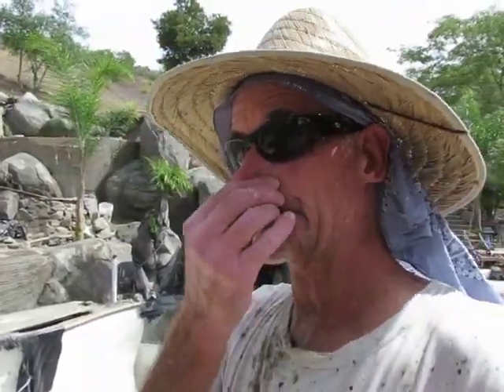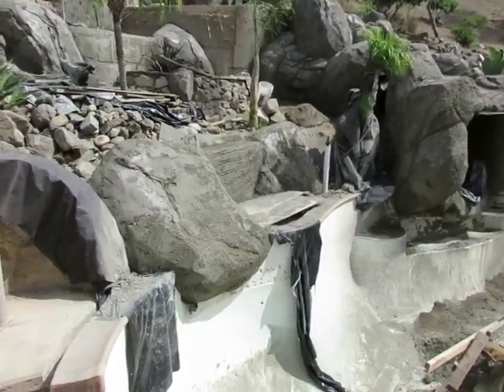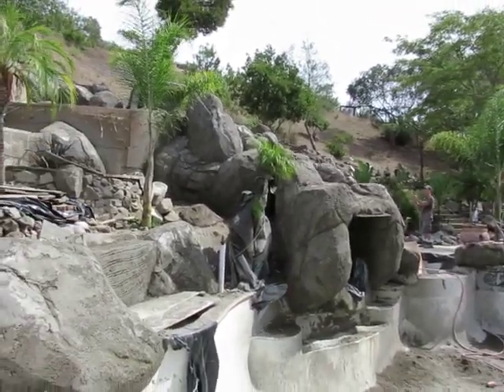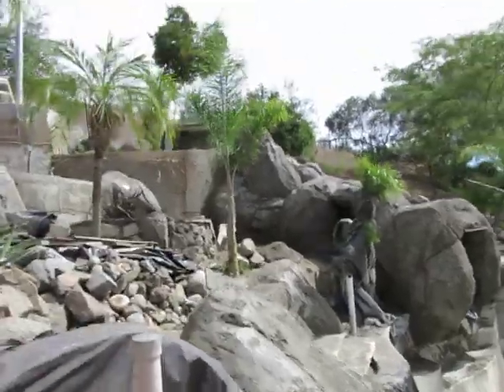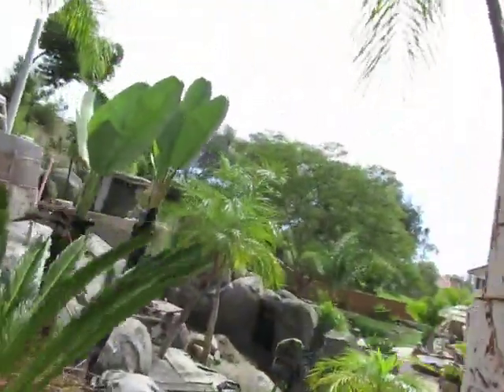All right, Mr. Dave here — survived another shotcrete day in Poway for the client who is a crazy building maniac. Built this enormous wild thing, man. It's crazy. So we got her done.